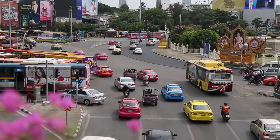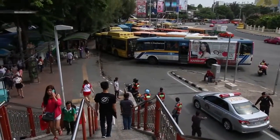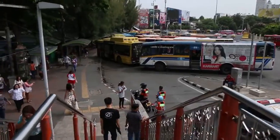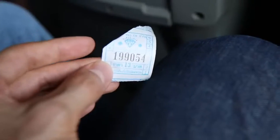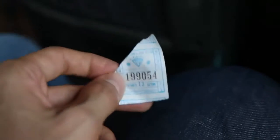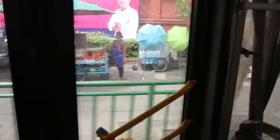Victory Monument in Bangkok is one of the main transportation hubs in the city, and you can catch a bus somewhere around this roundabout to anywhere you want to go in the farthest regions of Bangkok. Once you pay for the bus, you'll get a ticket like this, and I think this ride cost 13 baht, which is like 50 cents. We are on our way towards Dusit, a big government area in Bangkok.